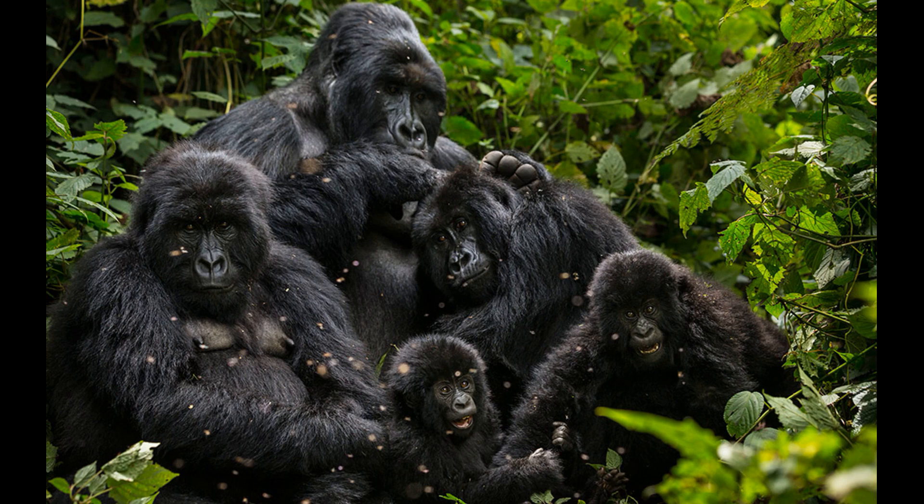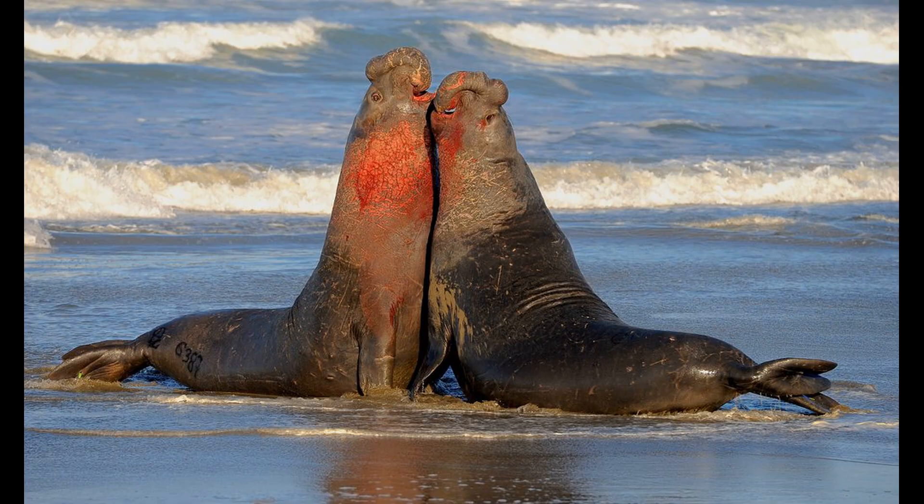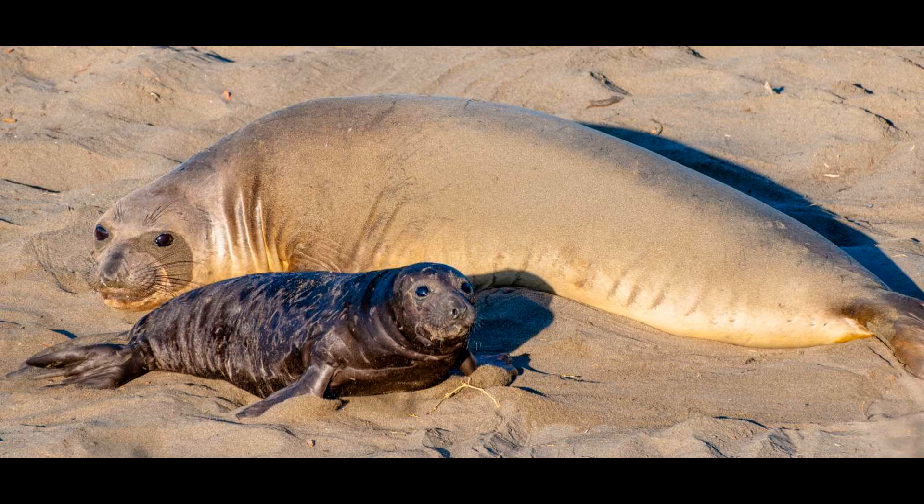Parents still invest equally in their sons and daughters. The trick is that males are unlikely to mate at all, but when they do, they have extremely many offspring to compensate. Indeed, the zoologist Bernie LeBoeuf calculated that for elephant seals, 4% of the males accounted for 88% of the copulations. For males, it's high risk, high reward. By contrast, females are very likely to reproduce, but they reproduce only a few offspring each — low risk, low reward.